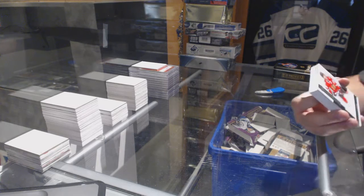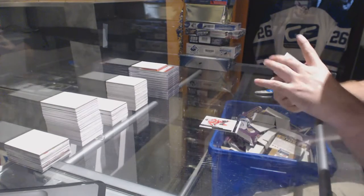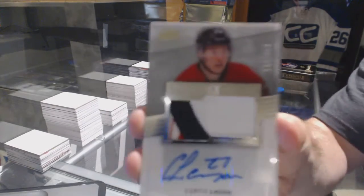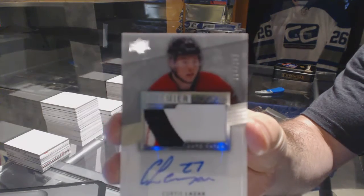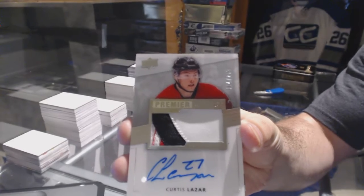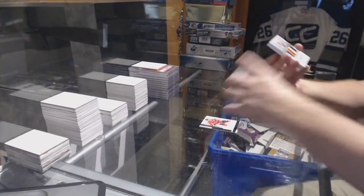Alright, start off number 249, Jonathan Taze. We've got a $2.99 Rookie Patch Auto, Curtis Lazar. It is a three-color — there's some red in there — Curtis Lazar. That's cool.